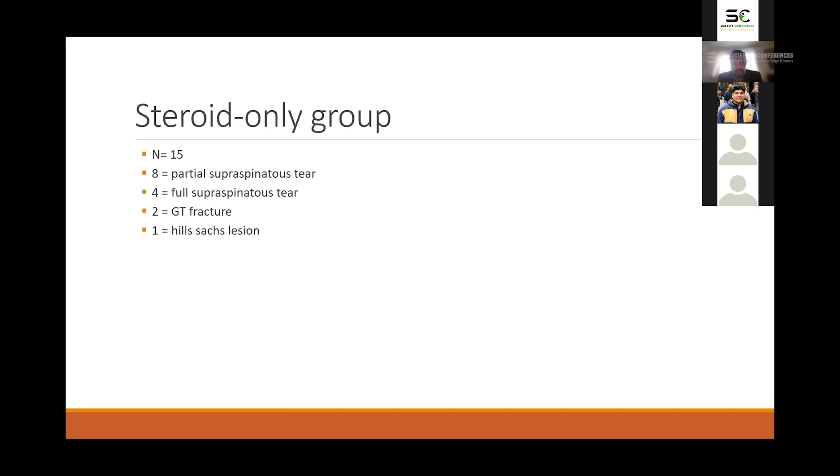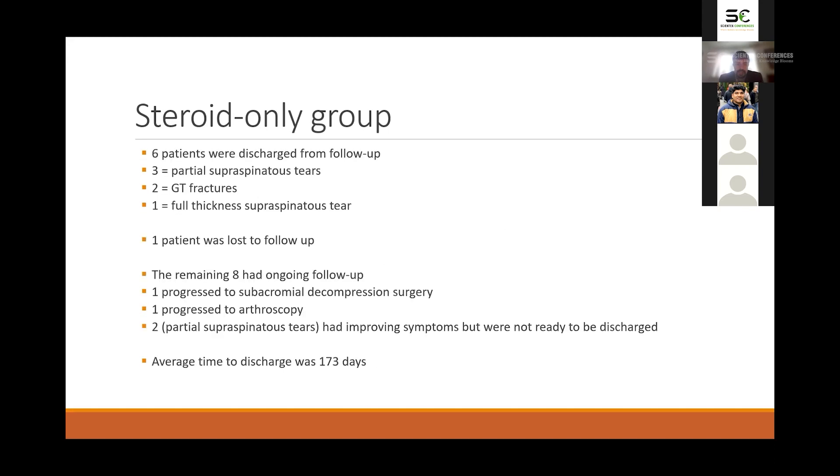In the steroid-only group, we also found 15 patients: eight had partial supraspinatus tears, four had full supraspinatus tears, two had greater tuberosity fractures, and one had a Hill-Sachs lesion. From that group, six were discharged from follow-up — three were partial supraspinatus tears, two were the greater tuberosity fractures, and one was a full thickness supraspinatus tear. We lost one patient to follow-up and the remaining eight were still being followed up at the time of the study.